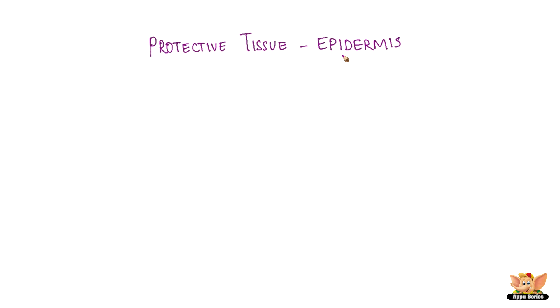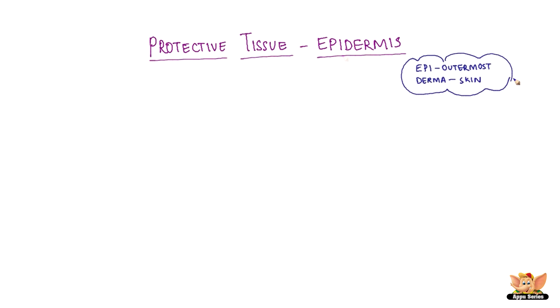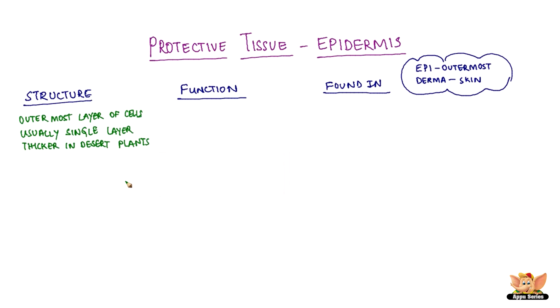Protective tissues. Epidermis is a protective tissue. As the name indicates, it is the outermost layer of plants. Usually, epidermis is the outermost single layer of cells.